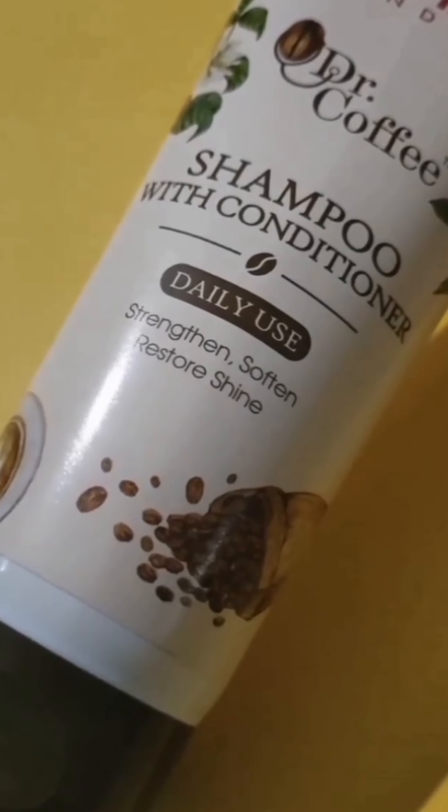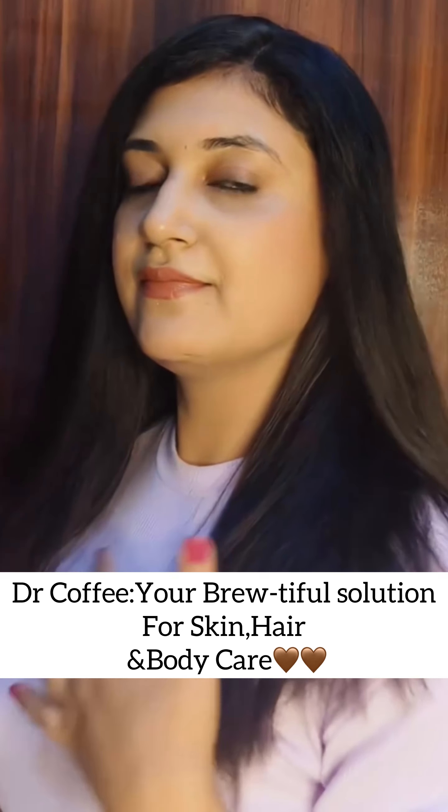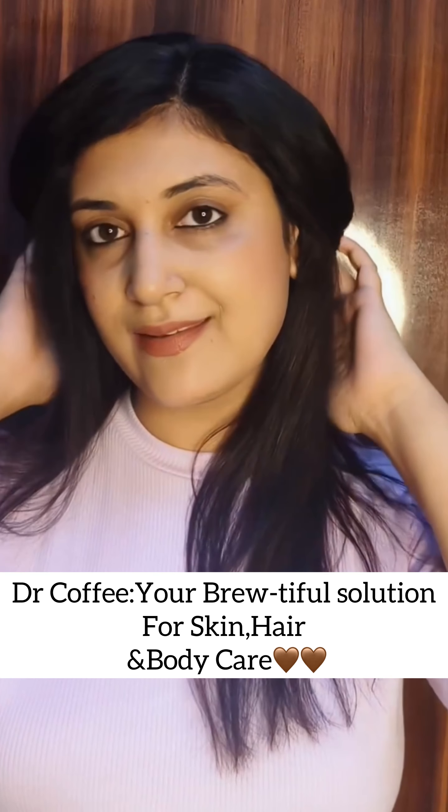Moving on to the body, Dr. Coffee body wash is a must-have — it cleanses and revitalizes your skin. And finally, Dr. Coffee shampoo with conditioner strengthens and nourishes your hair, giving it a healthy shine.